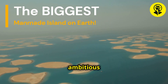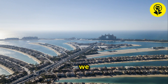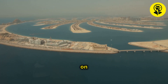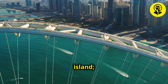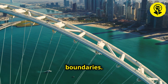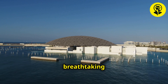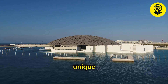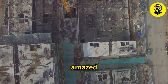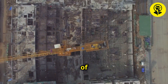Dive deep into one of the most ambitious engineering marvels of the modern world with our latest exploration. Today, we uncover the awe-inspiring creation of Palm Island, the largest man-made island on Earth. This is not just an island — it's a testament to human ingenuity and the relentless pursuit of pushing boundaries. Witness the incredible feats of engineering and the breathtaking beauty of this artificial wonder, offering a unique glimpse into the future of urban development. Prepare to be amazed by the sheer scale and complexity of this project as we take you behind the scenes of its creation.